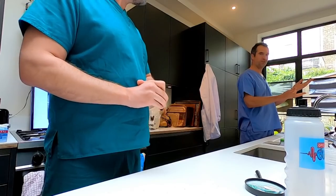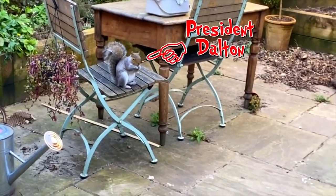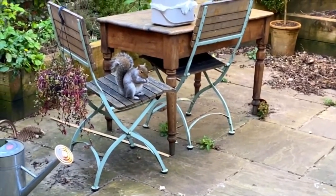Vertebrates is a huge group of animals — it's all the main ones you think of. It's fish, it's birds, it's reptiles, amphibians, and of course mammals, like human beings, whales, elephants, squirrels, zebras, wildebeest, armadillos. Why do you keep bringing up squirrels? Because my best friend is a squirrel — that one's called President Dalton. Well, it is nice to see President Dalton there.